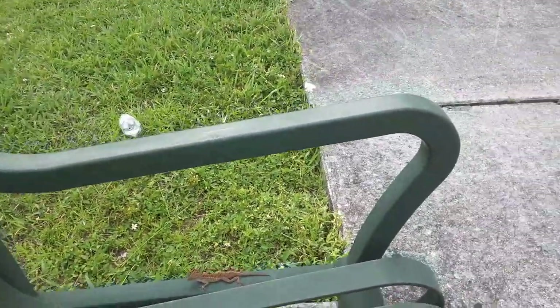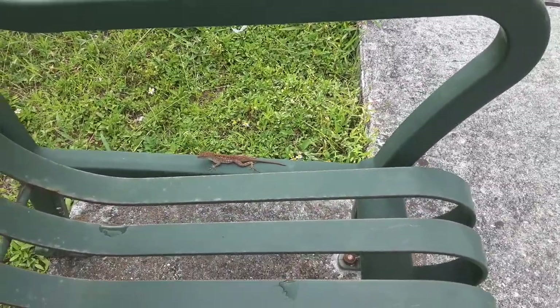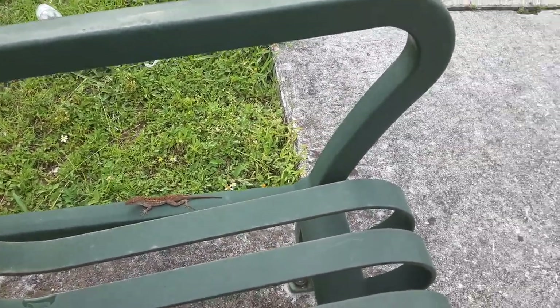There's a little lizard here. I don't know what kind of lizard this is, but I wanted to point out something on this lizard. Can you guess what I'm gonna point out on the lizard?